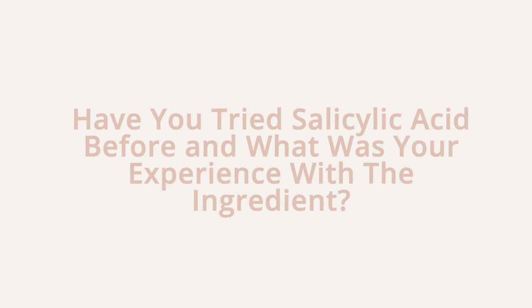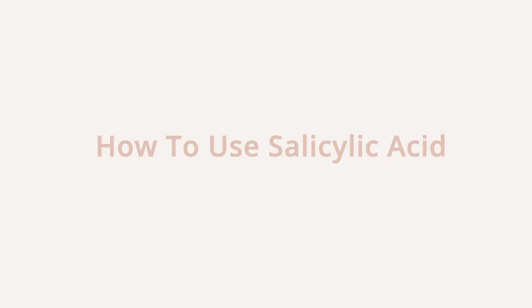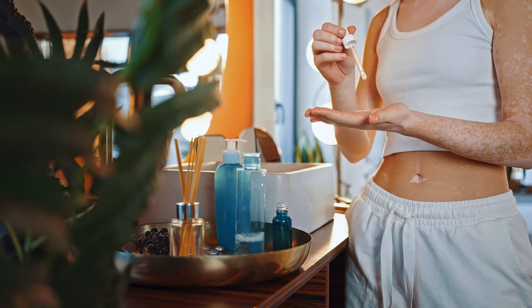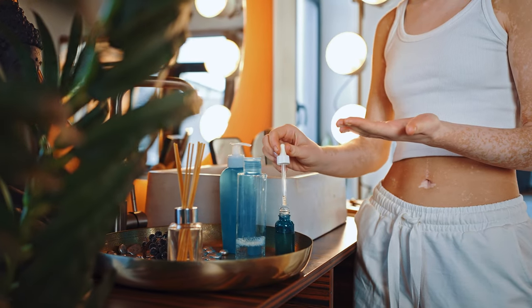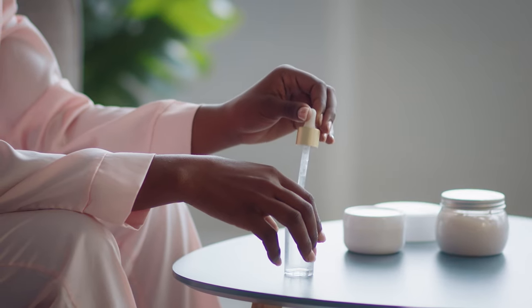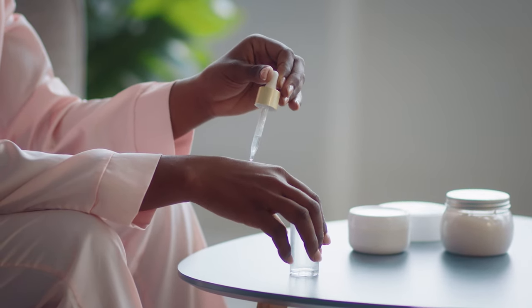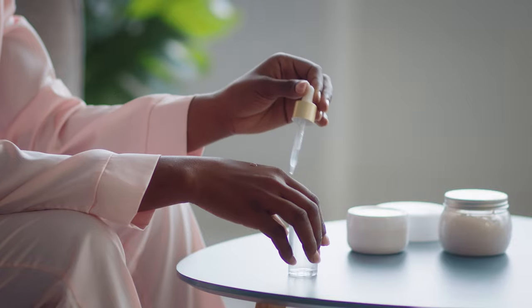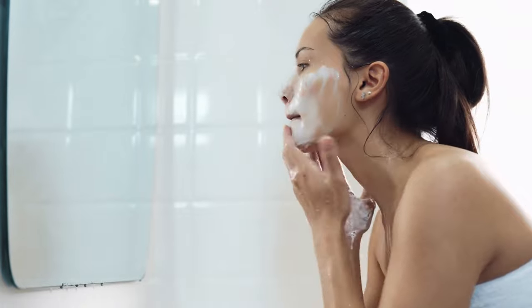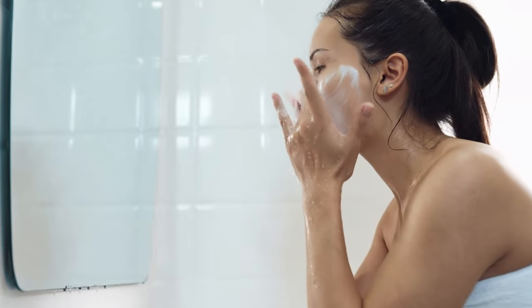For home use, the maximum strength available over the counter for salicylic acid is 2%. All products that contain active salicylic acid should list the percentage on the skincare product label. Salicylic acid as an ingredient is found in skincare cleansers, exfoliants, serums, and moisturizers.